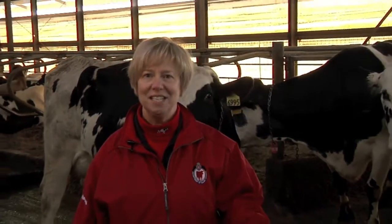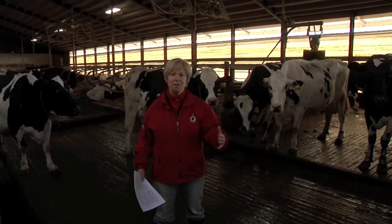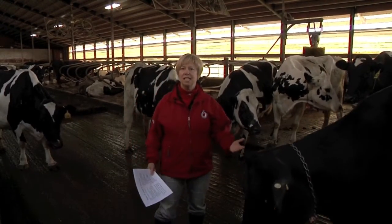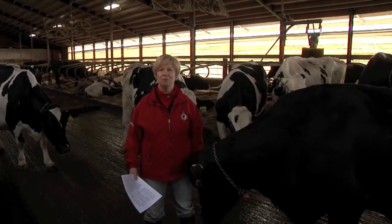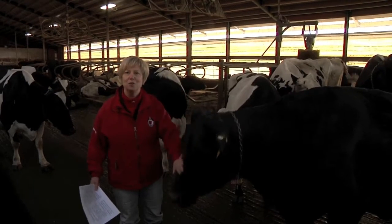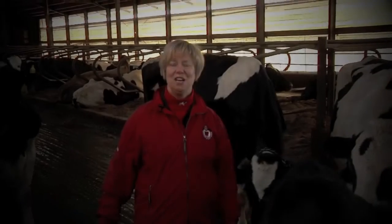When we introduce a grouping or segregation program as part of our milk quality program on our farms, the first thing we have to recognize is that there are different types of cattle present within the herd, and different priorities for those animals relative to milking order. The most important animals to keep healthy and away from potentially infected milk are first lactation animals who have no history of ever being infected — those animals we'd always want to milk first. Another priority would be a healthy cow who has always had a history of a very low somatic cell count.